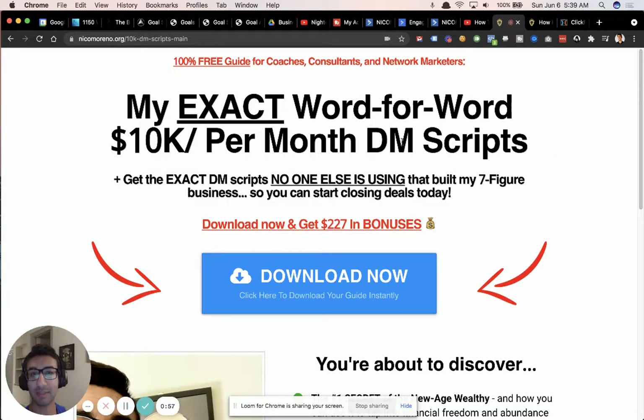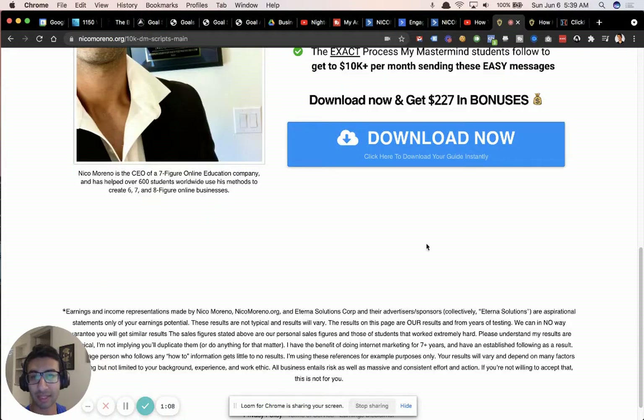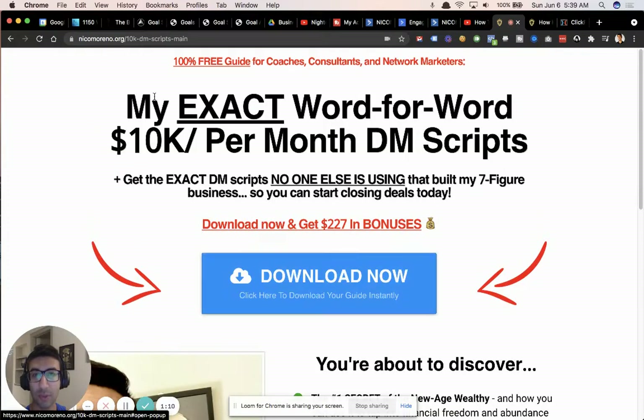Here is the funnel. It says my exact word-for-word 10k per month DM script. Get the exact DM scripts no one else is using that built my seven-figure business, so you can start closing deals today. Let's walk through all the psychology of this and why it works so well.